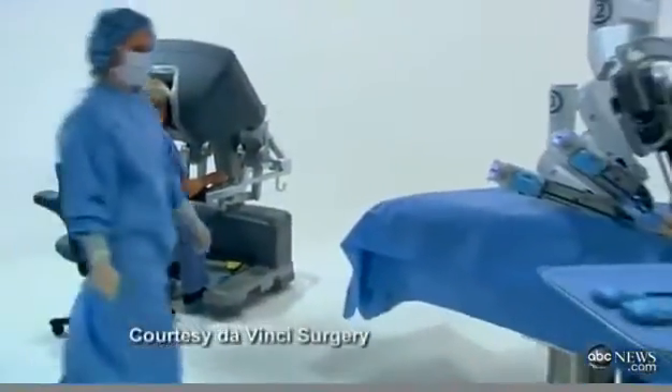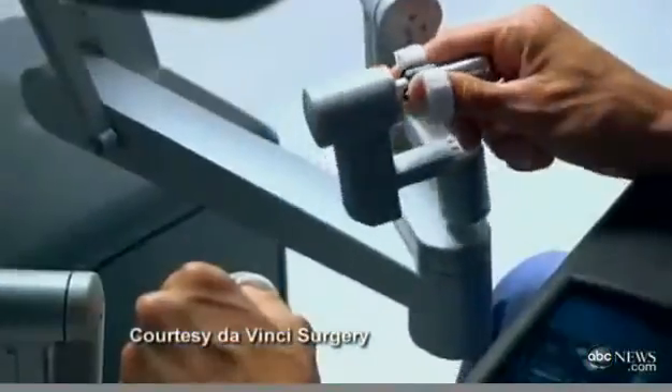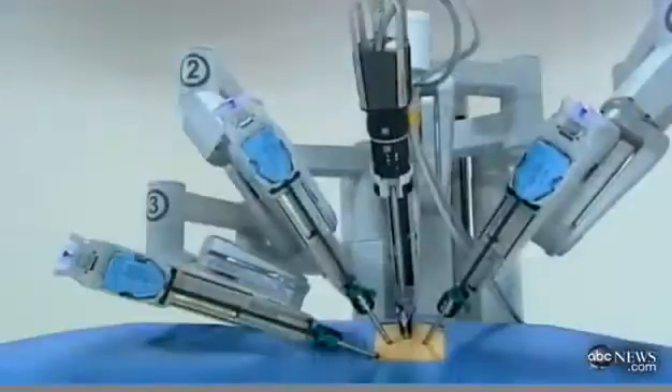Robots have long been the object of imagination and invention, but in the world of medicine they are very much the reality. These revolutionary surgical robots are being increasingly used in a variety of applications. Joining us with more is ABC News medical contributor and cardiothoracic surgeon at Morristown Memorial Hospital, Dr. Chris McGovern. Great to be here, Tanya.